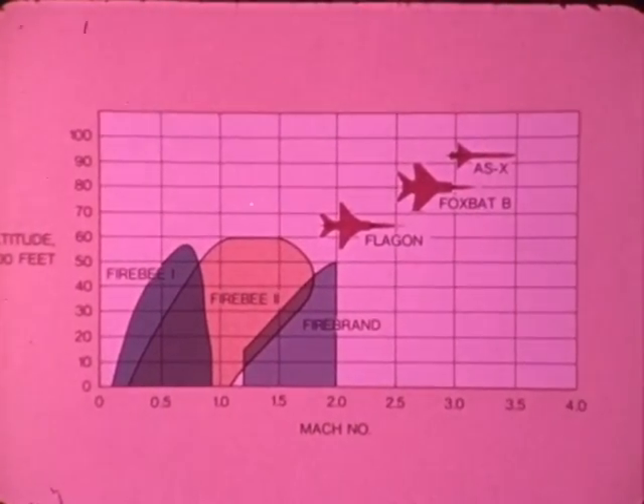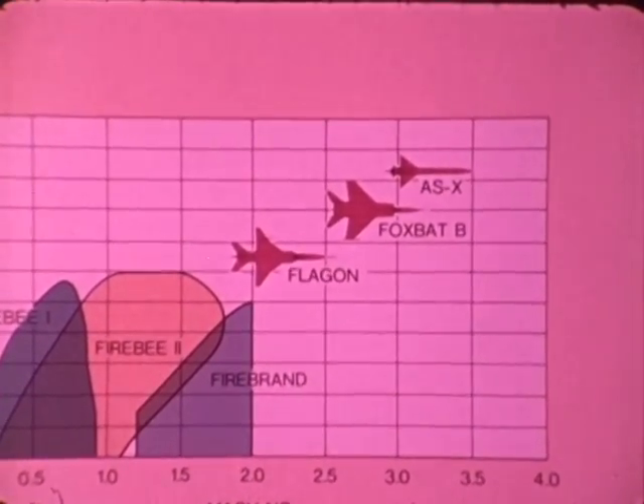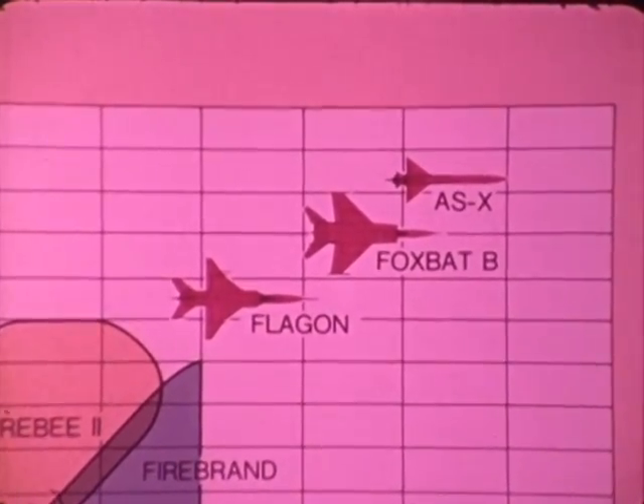Without this target system, our defense forces are virtually untested against some of the world's most formidable high-altitude, high-speed threats. Firebolt is the follow-on to the former US Air Force HAST, high-altitude supersonic target.